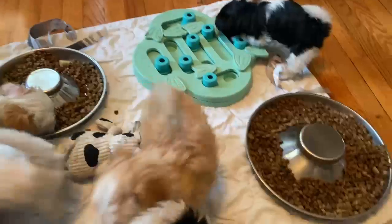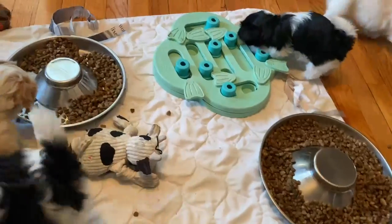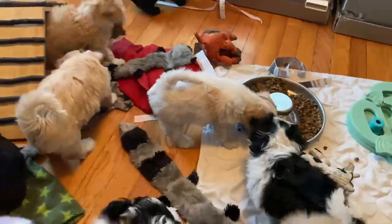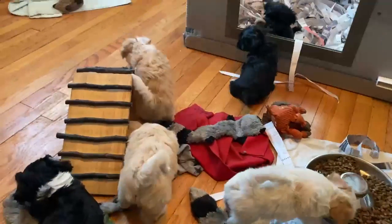What this is good for too is that they don't gobble their food. It takes them a little bit of time to figure out how to get it out there, so they're not eating it too fast, which is nice.